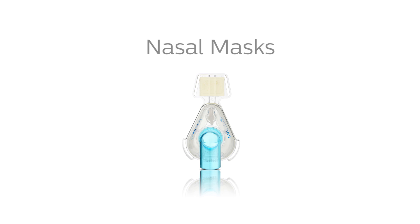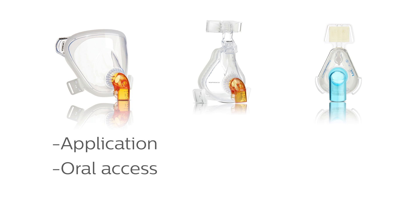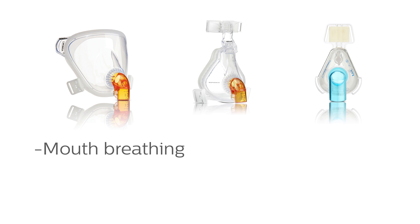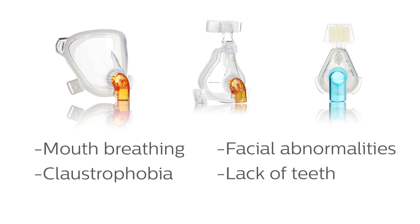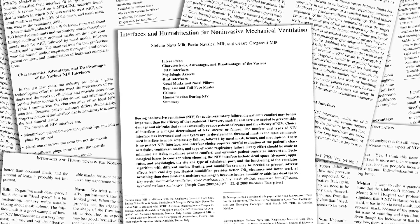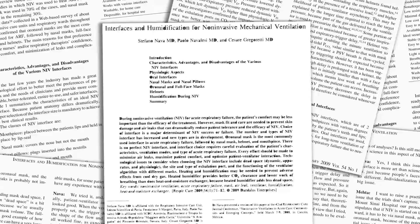And nasal masks. When selecting the right mask for your patient, consider these factors: application, the need for oral access, access for other procedures, and patient characteristics such as mouth breathing, claustrophobia, facial abnormalities, and lack of teeth. In some studies, up to 50% of non-invasive ventilation failures result from the mask, so choosing the right mask is critical.